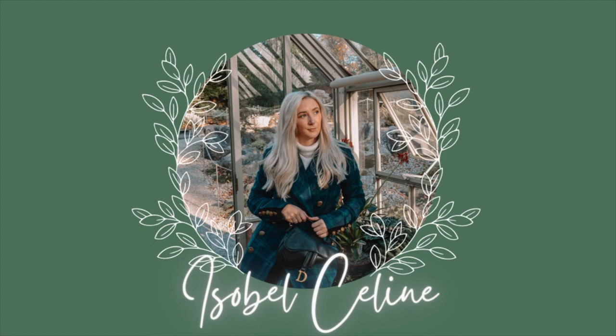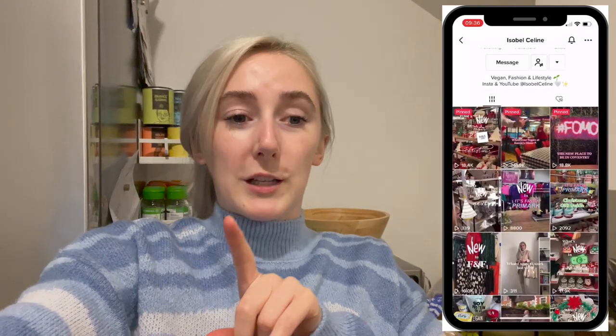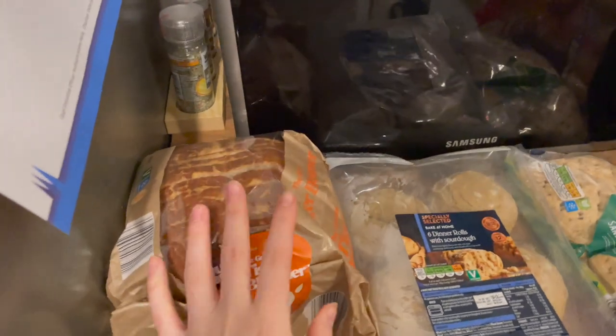Hello everyone, welcome back to my channel! Today's video is a weekly Aldi food shop grocery haul. It's quite a big one because we needed a few bits and really wanted some snacks, so there's a lot of snacks in this one. I'll put the prices on screen to help you when you go to Aldi. This weekly food shop is for two of us — one is vegan, one is not — so there's a mix of meat and vegan bits. At the end there are also a few bits from Home Bargains. Let's get on with the video — here's a little overview, and I'll start over here with the bread.